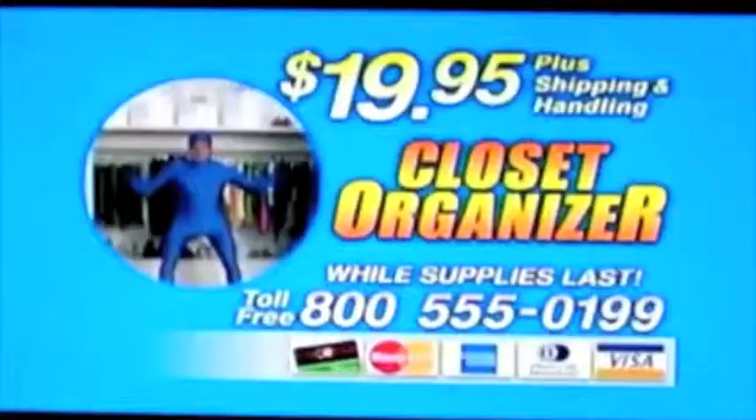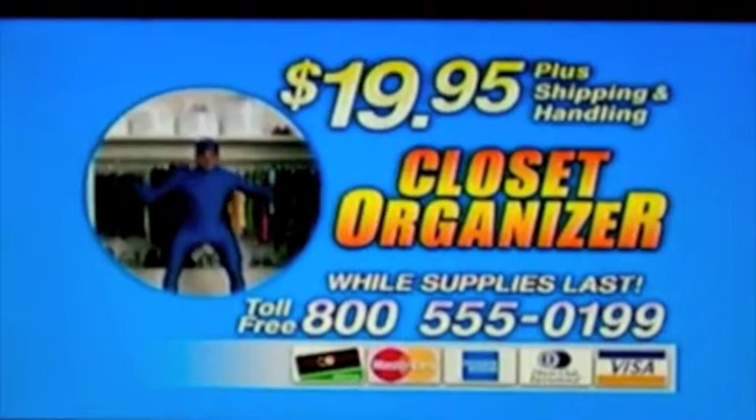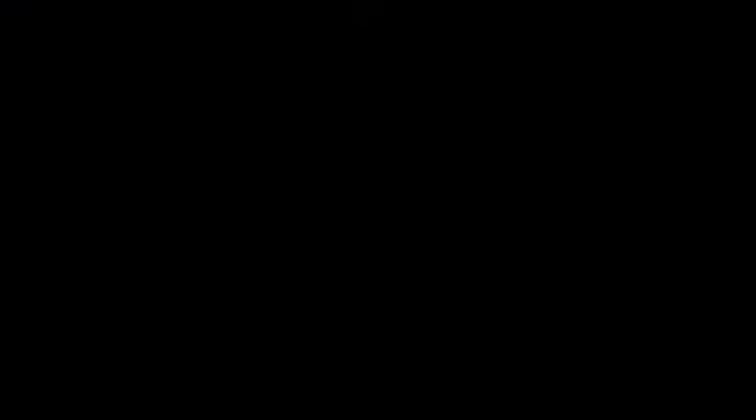A clean closet is just a phone call away! The Zipco Closet Organizer — available at Walmart or Safeway. Order yours today!